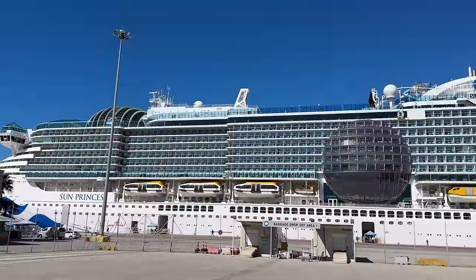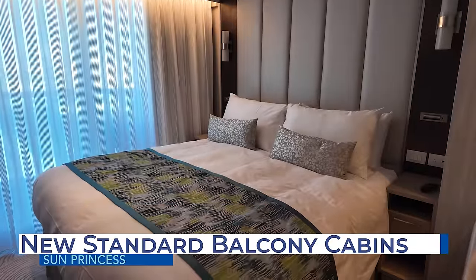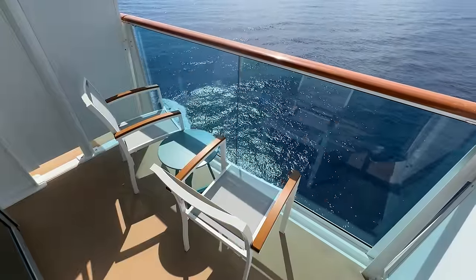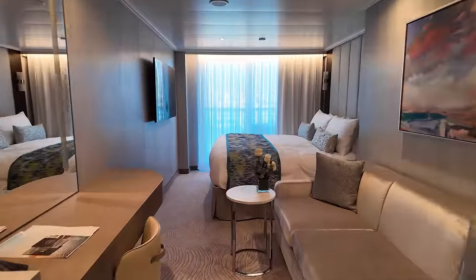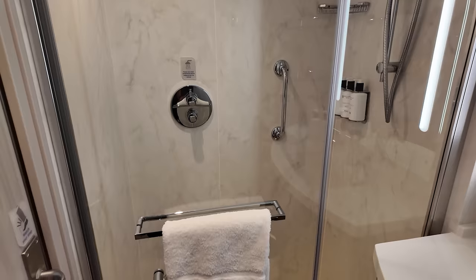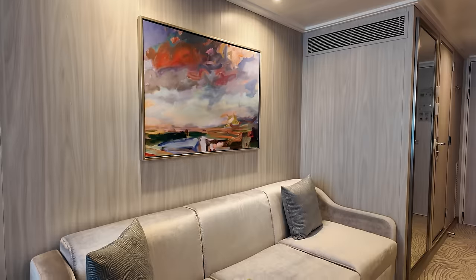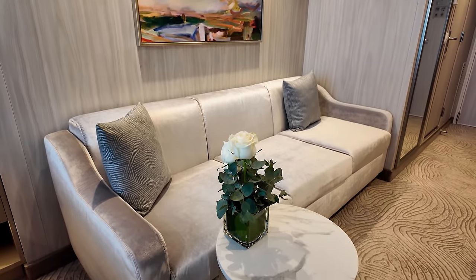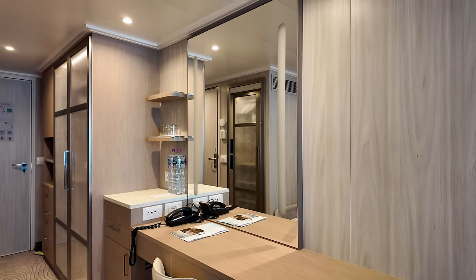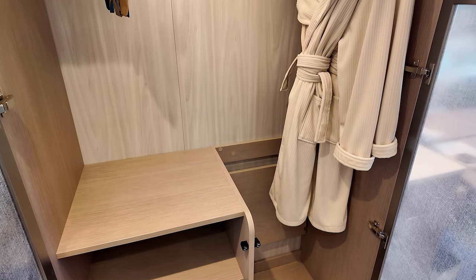Even though we've seen some negative reviews on the boards and in social media, one area of Sun Princess we don't think anyone can complain about are the new standard balcony cabins. Princess Cruises has finally listened to its loyal cruisers, as all the entry-level balcony cabins are now deluxe balcony cabins, which means more storage, a sofa, and you can say goodbye to that awful shower curtain in the bathroom. The new closet design provides enough storage with a combination of shelves, drawers, and a closed bar.